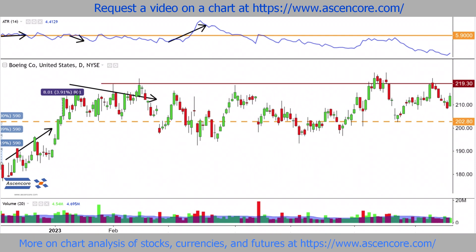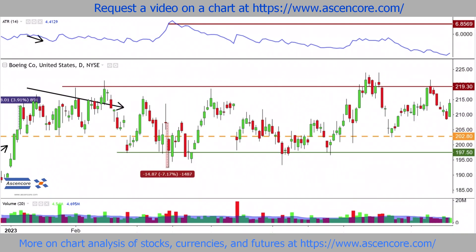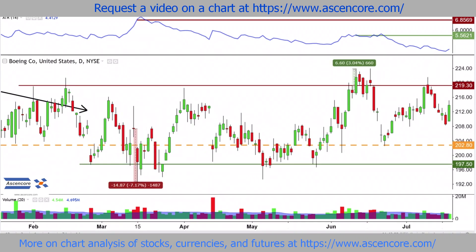Even if there's a break of a key boundary where the distance to the previous closing price is over double the ATR value, it won't be a decisive break unless price continues to keep closing under 197.50 and ATR maintains these peak values closer to 7. When price closes over the range briefly, it's initially not an exceedingly strong break higher — the distance to the previous closing price is around 6.6, which is over the ATR value at around 5.5, making it an adequate break, but nowhere near double the ATR value.